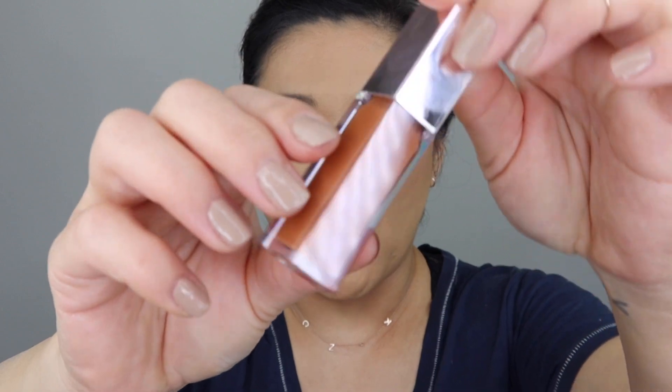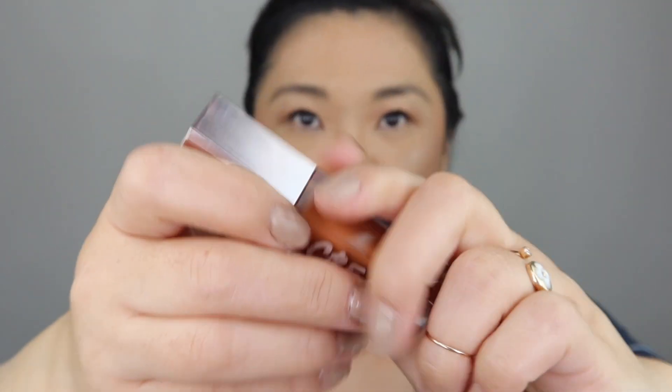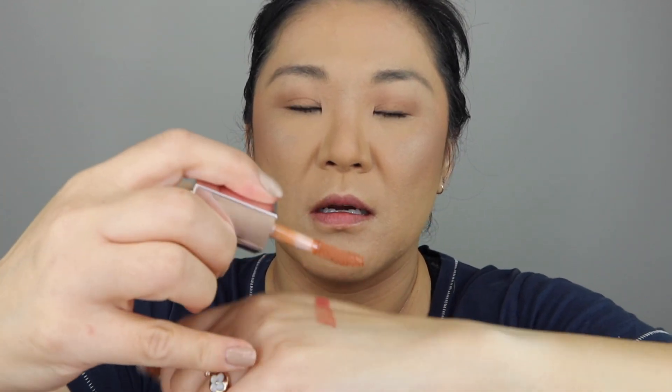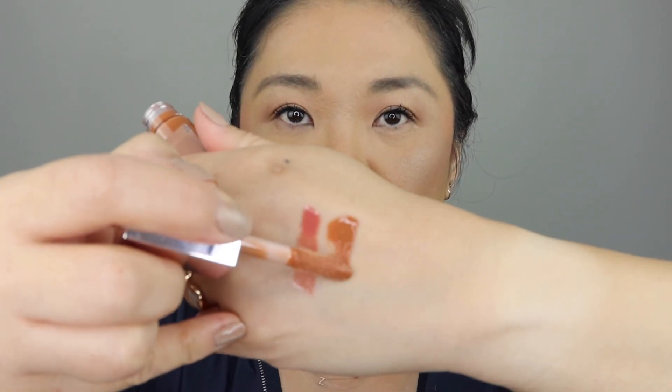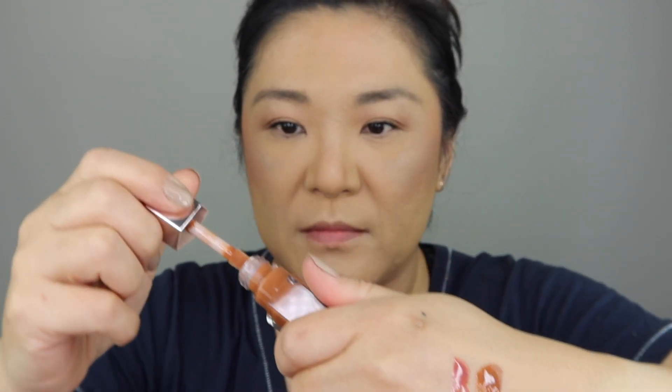The second color is Honey Waffles, called a Honey Butter Brown. Let's go ahead and swatch this on my hand. That's Honey Waffles — definitely brownish-orange-ish. I'm loving these so far.